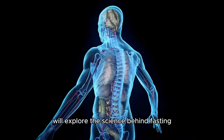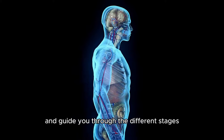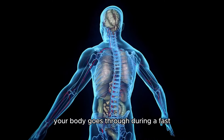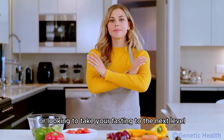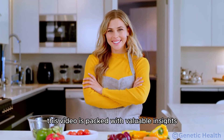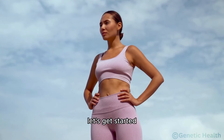We'll explore the science behind fasting, share practical tips to get started, and guide you through the different stages your body goes through during a fast. Whether you're a beginner or looking to take your fasting to the next level, this video is packed with valuable insights to help you on your journey to better health. Let's get started.